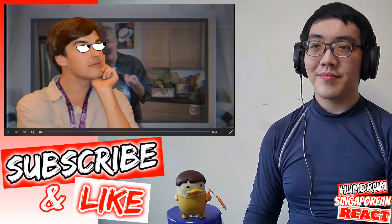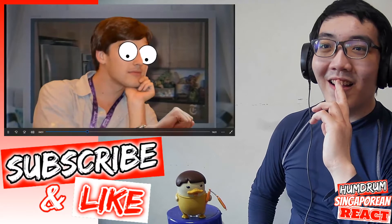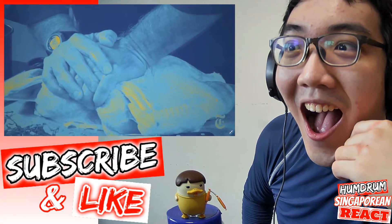Am I supposed to believe that this is actually the first major advancement in turkey roasting since the 1800s?